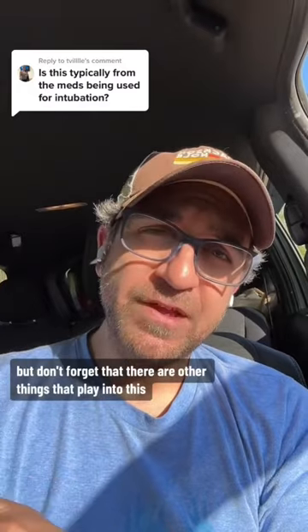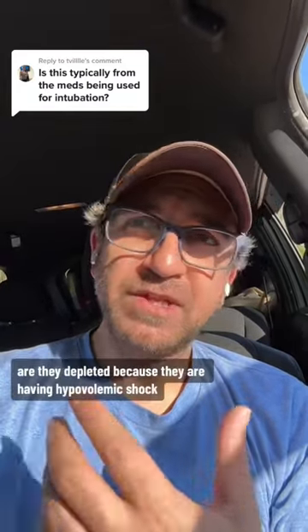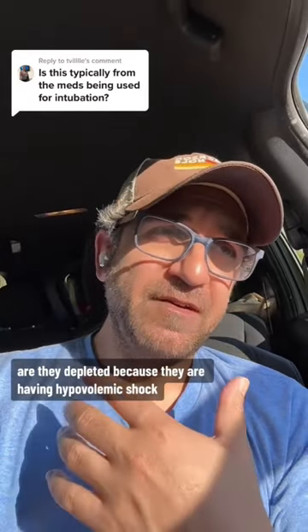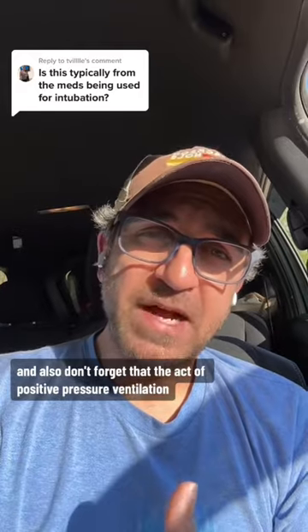But don't forget that there are other things that play into this. What's the person's volume status? Are they depleted because they are having hypovolemic shock?